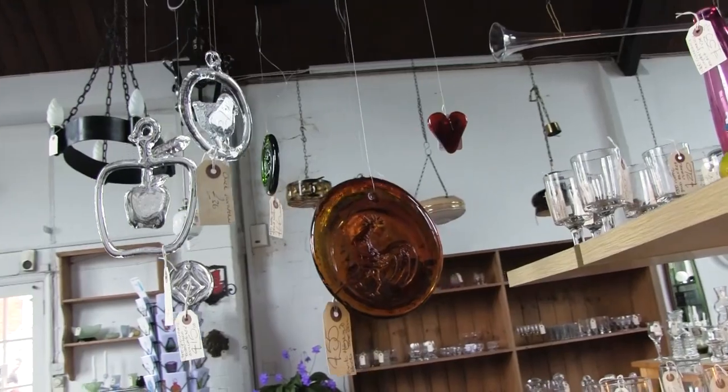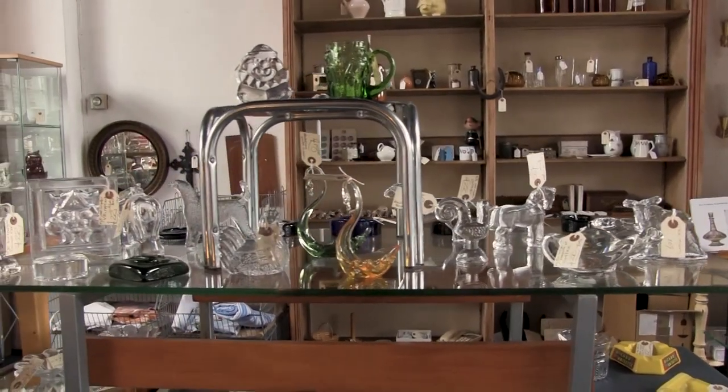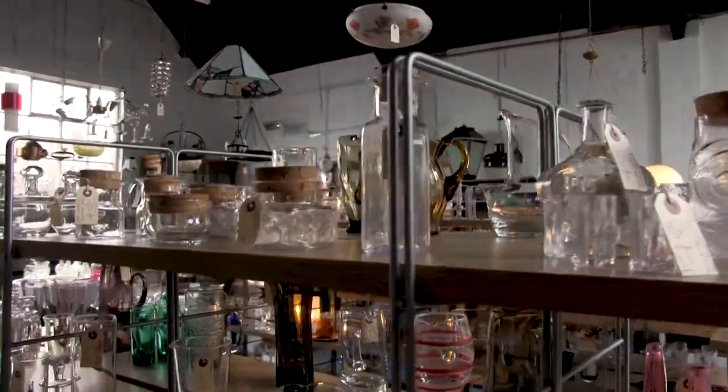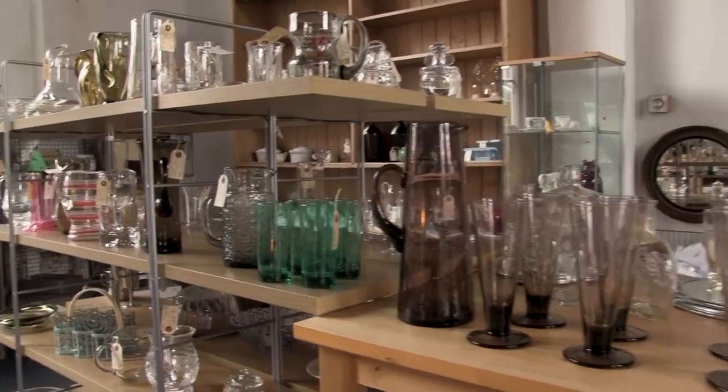A lot of Swedish. Antique. Vintage. The lot. I would say that the majority of the glass in this shop is younger than me, and so antique is a pretty elastic word.